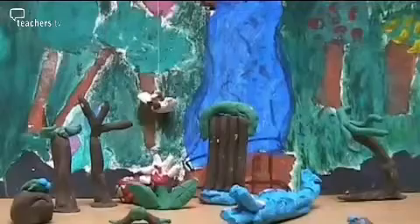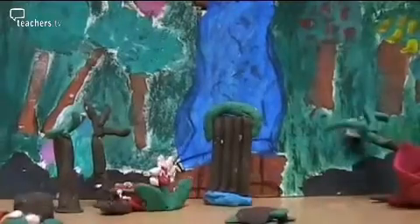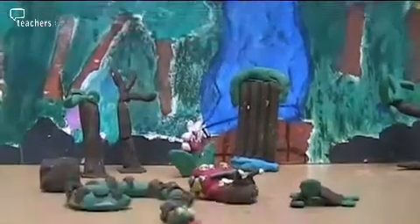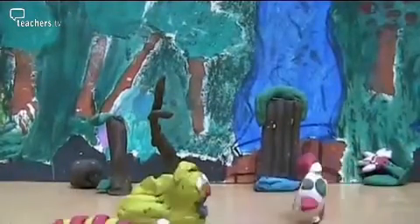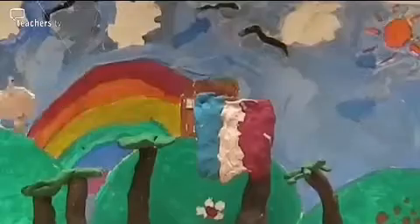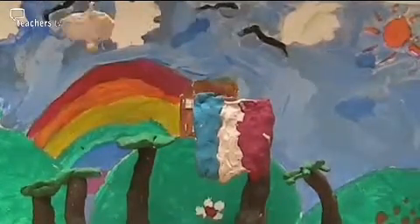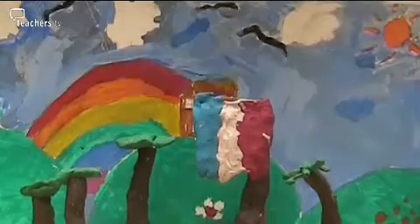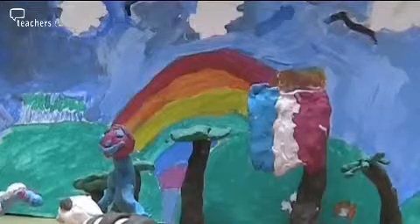One of the highlights of this topic has been doing stop-frame animation with the high school. The children storyboarded and then made models fitting in with their French vocabulary, and then made the animations with children from the high school. It was very interesting that at this point the children needed no prompting from me to remember the names of their characters. If another teacher asked me the best way to teach key vocabulary I would say straight away: go for topic-based. It's much more fun and much more effective.